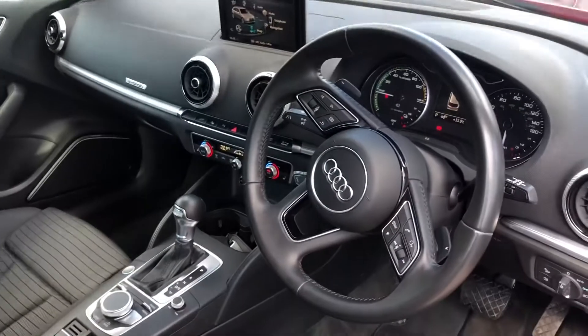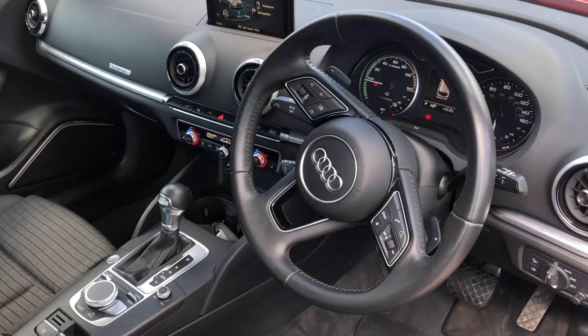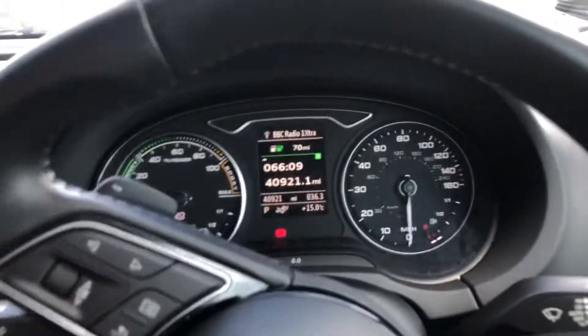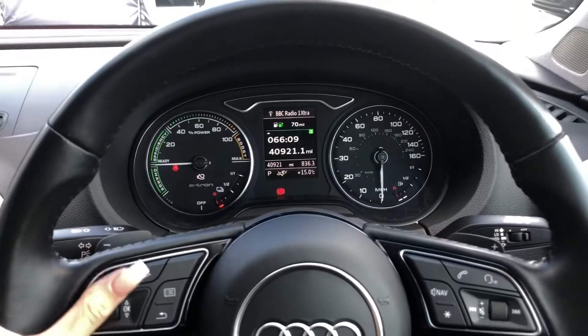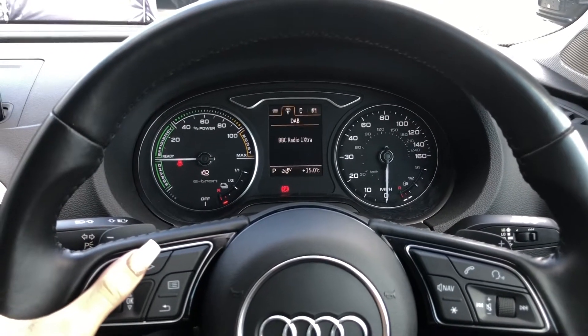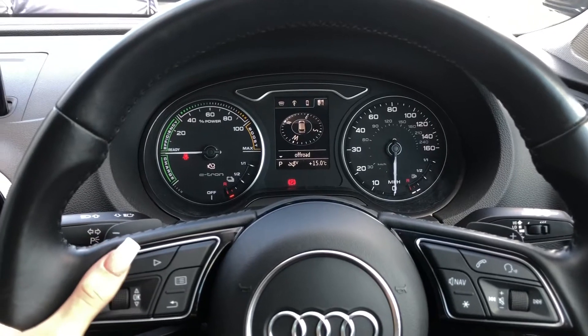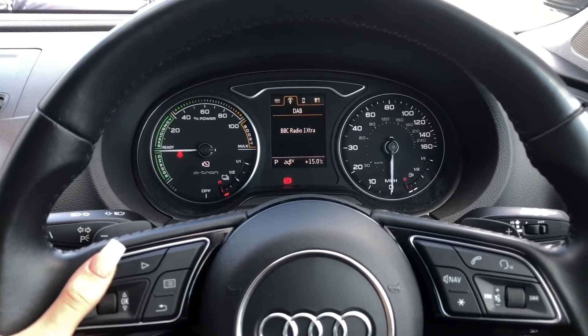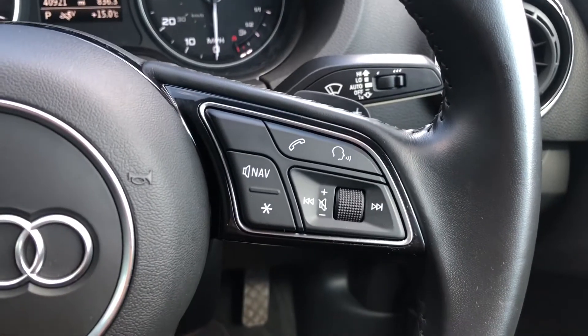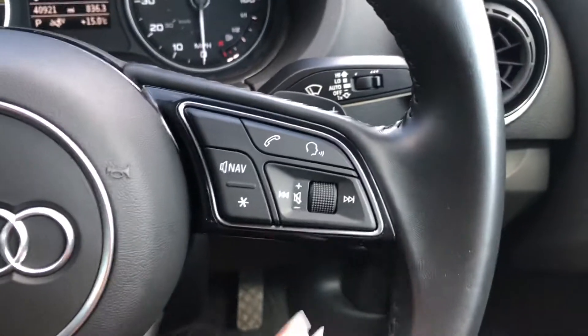We have the three-spoke leather multifunction steering wheel along with a small digital screen. The buttons on the steering wheel allow you to navigate the screen and access driving information and radio stations. You can also access sat-nav directions and your connected phone. The buttons on the right allow you to answer and decline calls, use voice control, and adjust the volume.